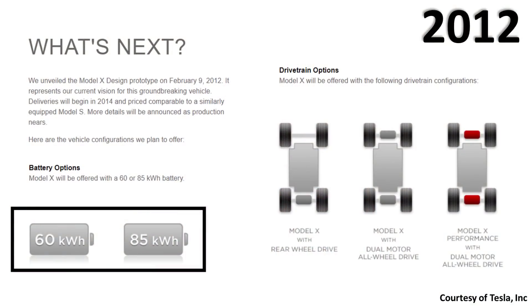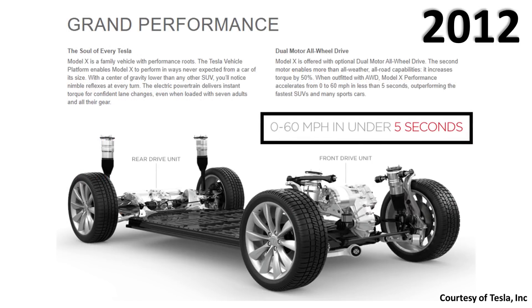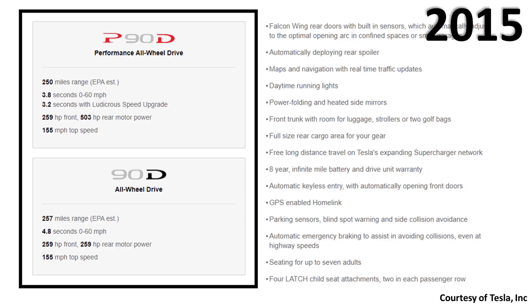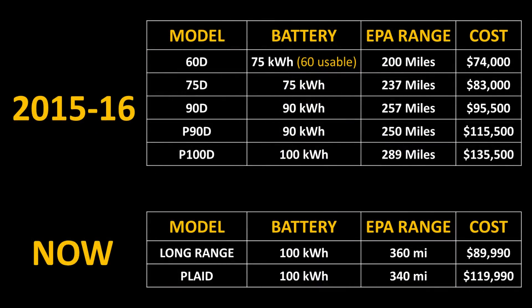Those are the basic changes when comparing the prototype to the production version, but Tesla also made some internal and technical changes. Initially, Tesla mentioned the Model X would be offered with a 60 kWh and an 85 kWh battery pack, along with three powertrain options: rear wheel drive, dual motor all-wheel drive, and performance dual motor all-wheel drive, with a 0-60 mph claim of under five seconds. When 2015 rolled around, Tesla had moved to the improved 90 kWh battery pack, offering the 90D and P90D versions. In 2016, Tesla briefly offered a 60 kWh version before discontinuing it after just a few months.